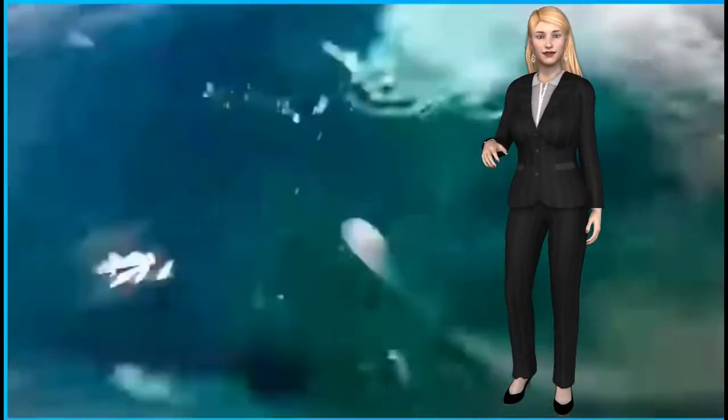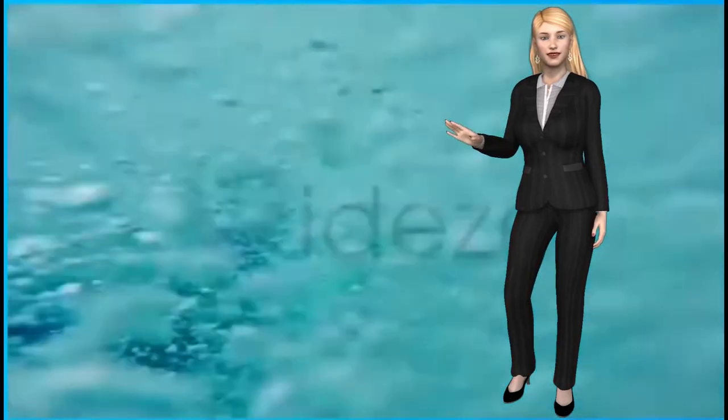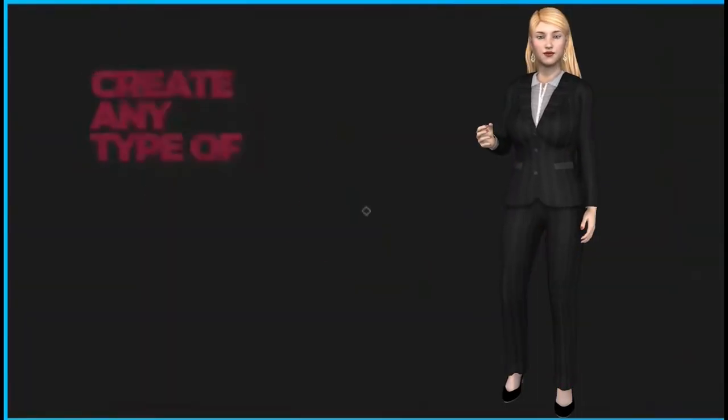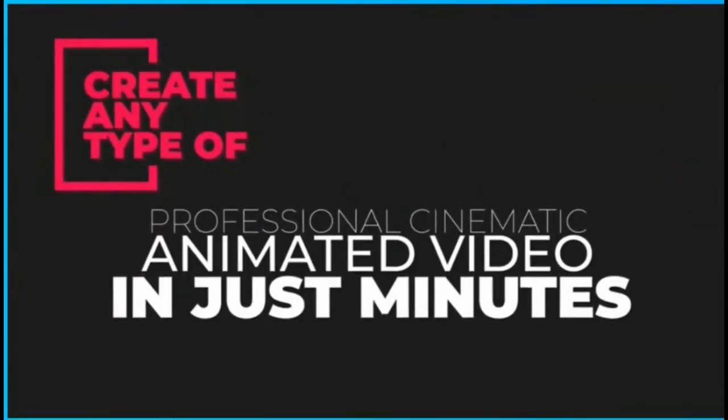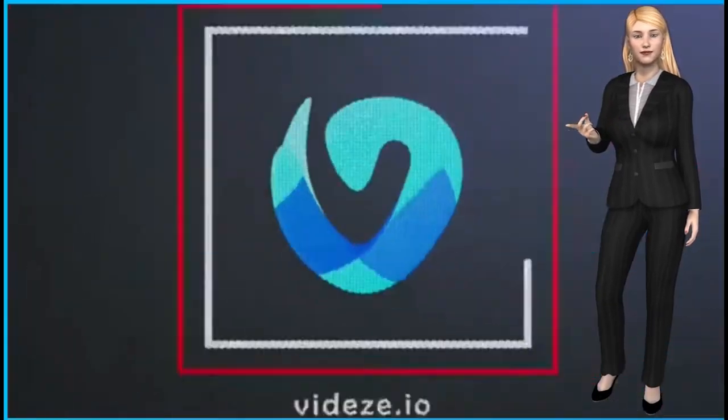Create amazing cinematic animated videos in just a few clicks with a revolutionary video software, hosted on the cloud and coming to market soon. This new video creator application blows everything out of the water.